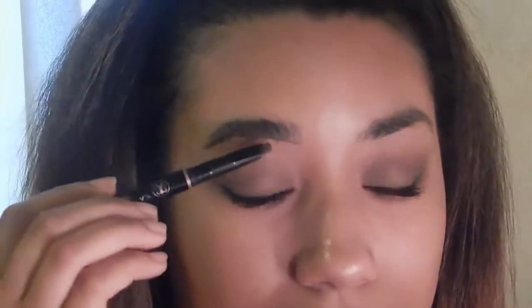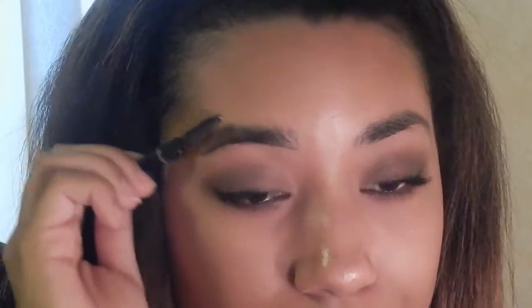After I am lining the bottom of my eyebrow I line the top of it as well, and then I take the little spoolie and brush down my eyebrow hairs.